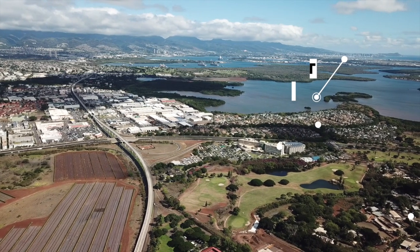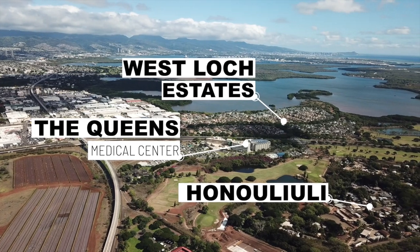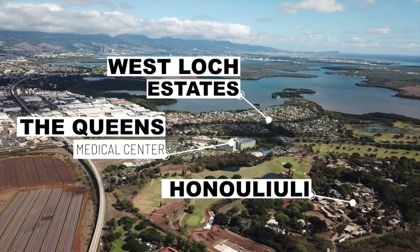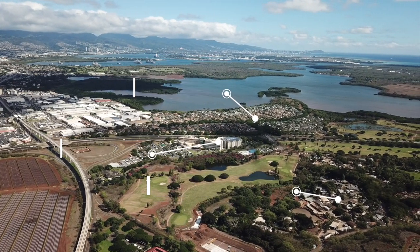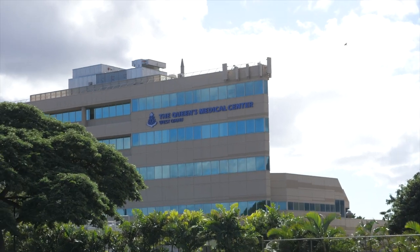There's a little detour you could take here — go around the hospital, which is Queens West, and go through a little town called Honuuliuli. It's a little community that's part of this zip code. We're coming up on Queens Medical Center West Oahu, which used to be called St. Francis Medical Center. Queens took it over.